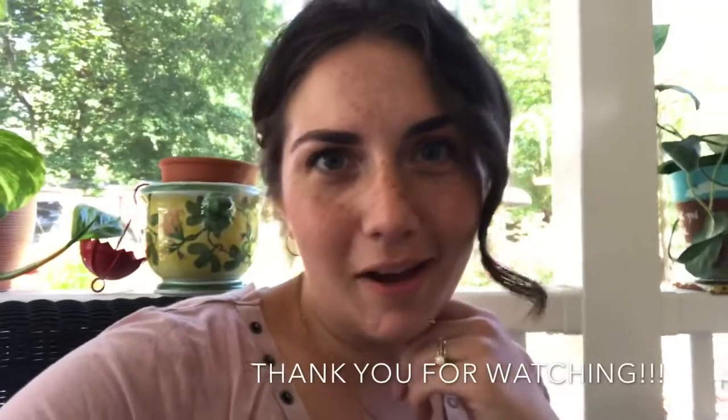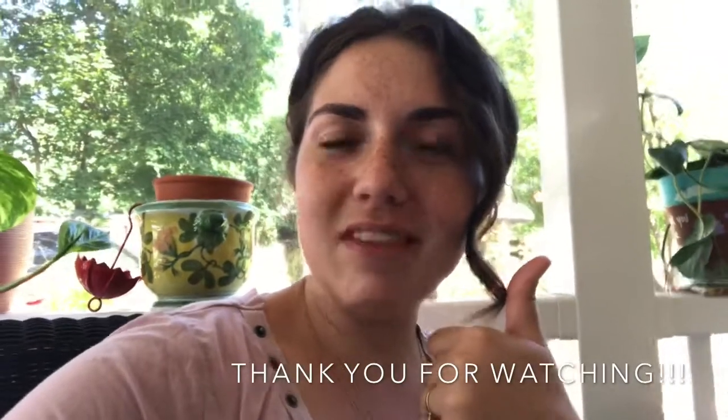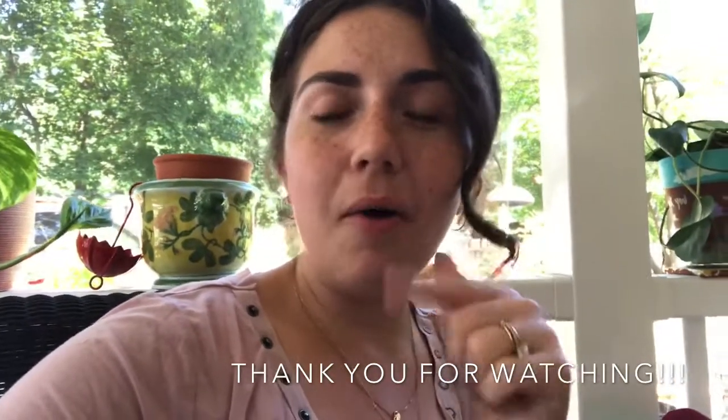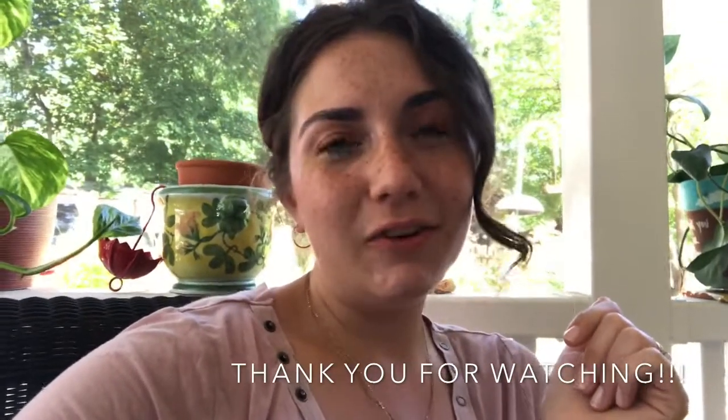I hope you guys enjoyed the video — go ahead and hit that subscribe button, I would really appreciate it. Give this video a thumbs up, and if you enjoy going to the farmers market, comment below what you like to buy at the farmers market. Thank you so much, and I hope you guys have a great day!